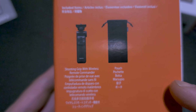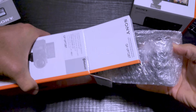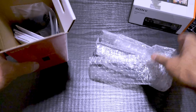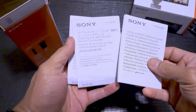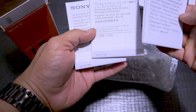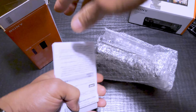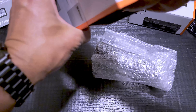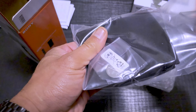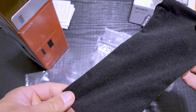Inside the box you get the shooting grip and what appears to be a pouch for it. This box is really tight. The grip itself is very well protected in bubble wrap. You get instruction manuals in multiple languages — one appears to be all in Chinese or Japanese, and then two others covering different languages. And here's the soft felt or microfiber pouch for the grip — that's pretty nice.